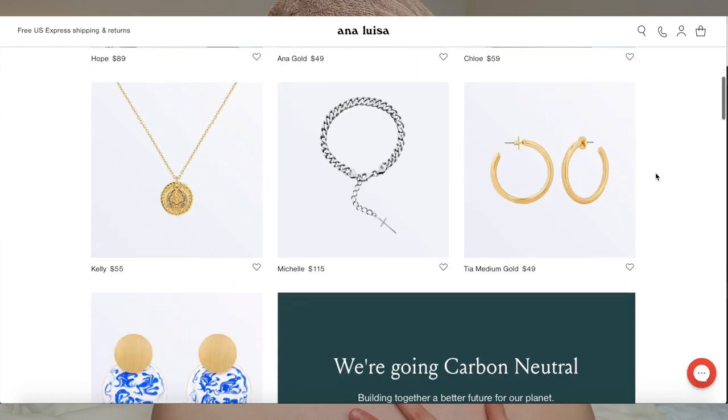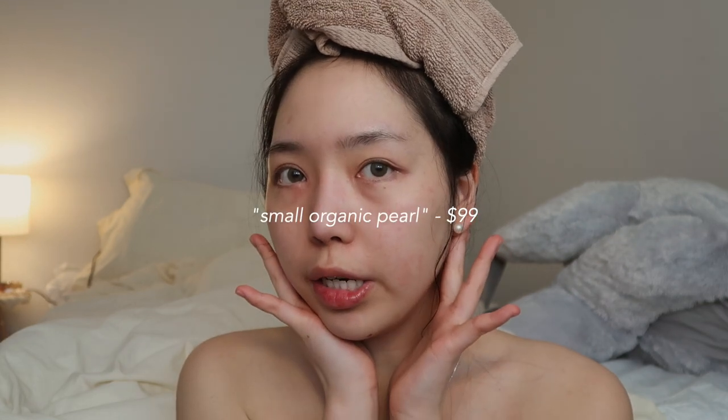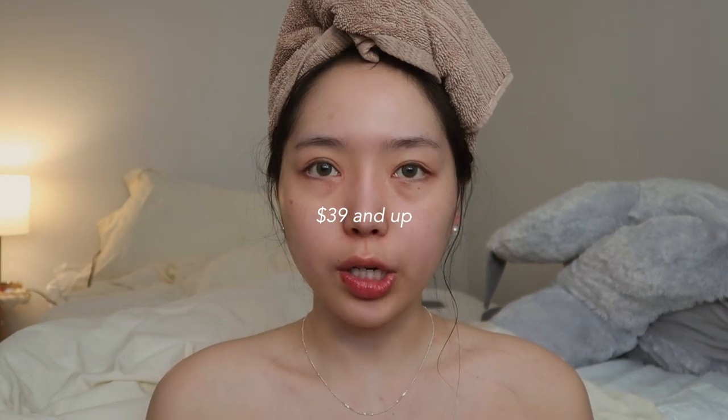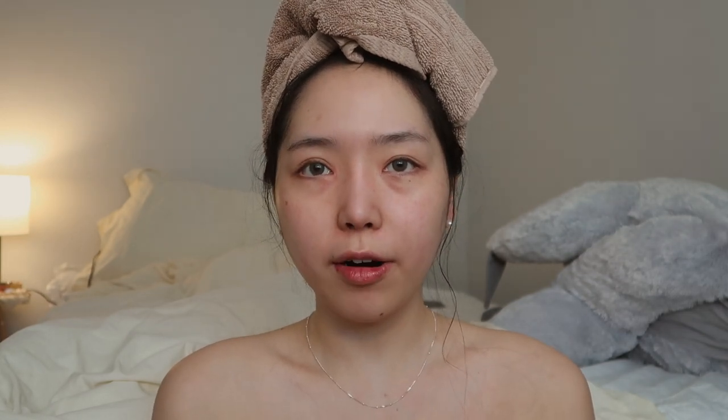I'm so excited to pair all these jewelry pieces in the summer when I can finally go out. I purposely chose silver pieces because I feel like silver looks best on me, but they do have gold jewelry on their site as well for those warm tones. What I love about Ana Luisa is that all their jewelry is so simple and minimalistic. The earrings were $99, the necklace was $49, and the bracelet was $115, and their prices range from $39 to higher-end pieces. Also, Mother's Day is coming up and they're having a Mother's Day sale, so go check them out and get your mom some cool jewelry pieces.